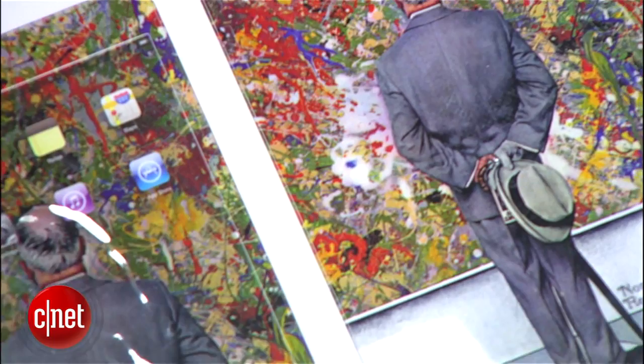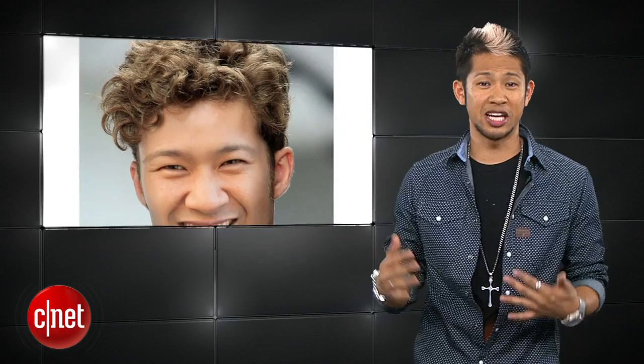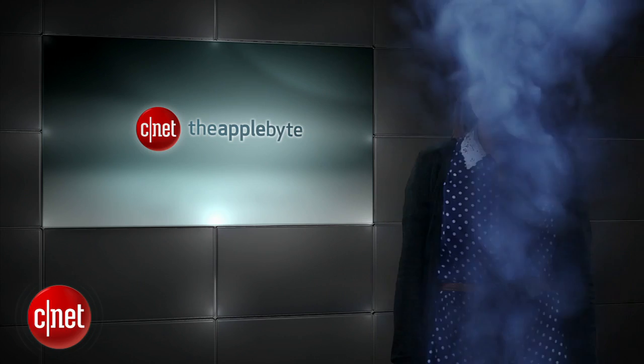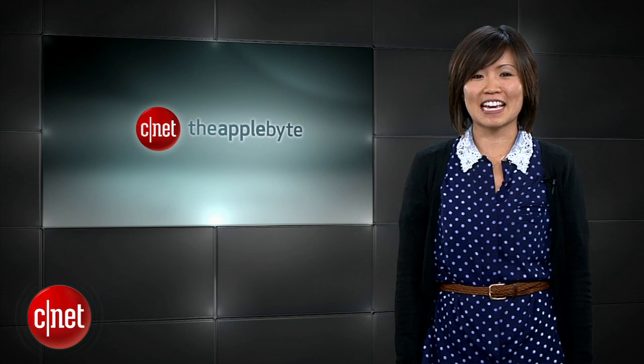Congrats to our winners for the $50 Jealouskins gift card. A lot of you also asked me to change up my hair, so I'm leaning towards this style. That's going to do it for this week's show. Send us your emails to theapplebite@cnet.com or tweet me at Brian Tong. Thanks for watching, and I'll catch you for another bite of the apple.